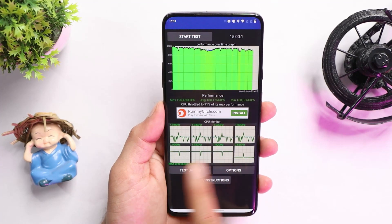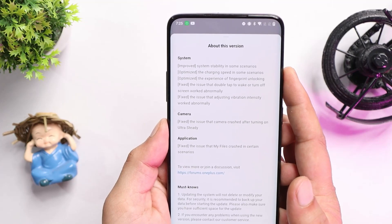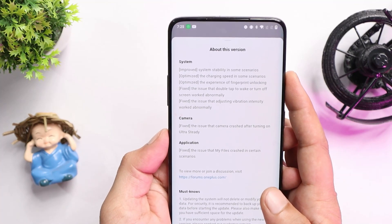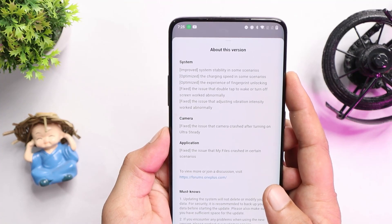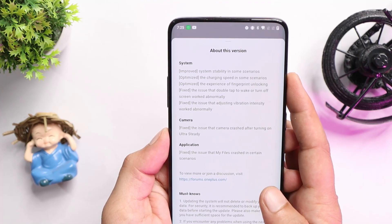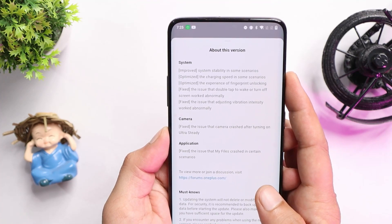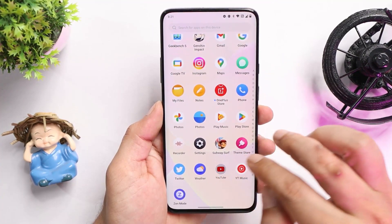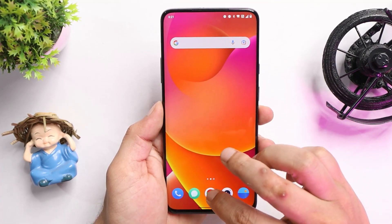Here you can see the changelogs that OnePlus have provided — everything are fixes. Don't expect anything new on OxygenOS 12.1; whatever updates we're going to see in future will come with optimizations and fixes. There are very rare chances that we might see any new features with upcoming builds of OxygenOS 12.